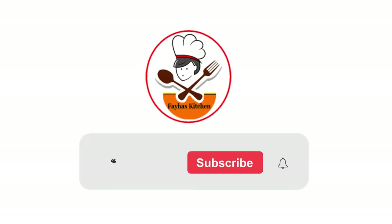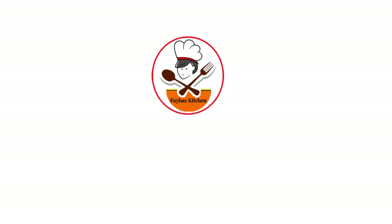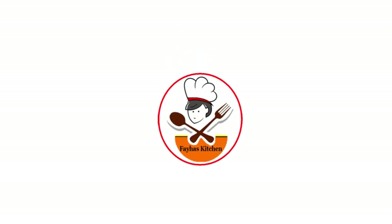This is the first episode of Paihas Kitchen. If you are watching this video, please don't forget to subscribe to this channel and click on the bell icon.